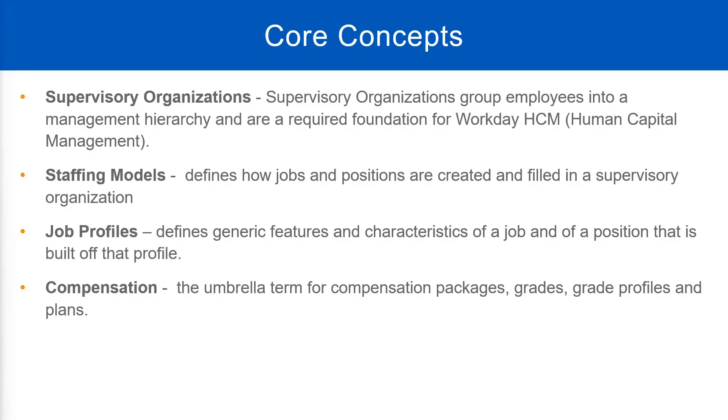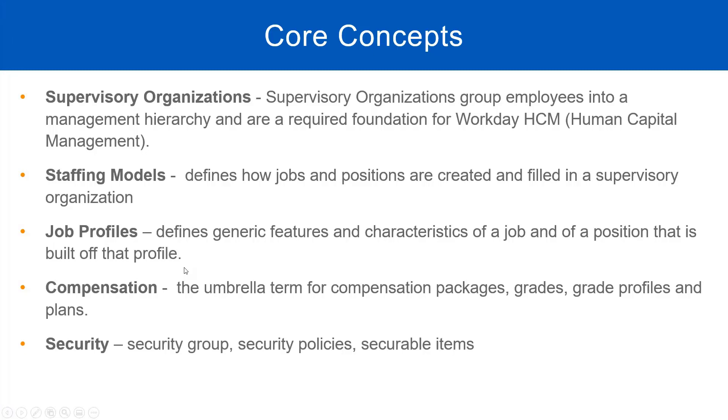Another core concept is security. We will talk about security groups — groups of users who need to have the same access. For example, all managers need similar access, all HR administrators need similar access, and so do HR partners, benefits partners, and payroll administrators. We will see how Workday's security system works, how we group users into security groups, and how we assign them permissions.